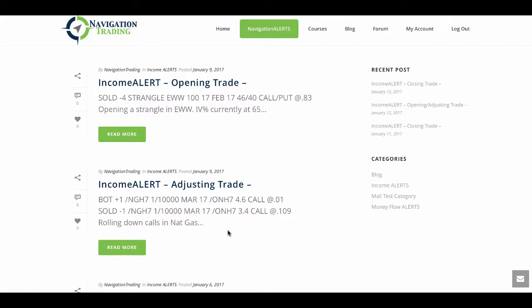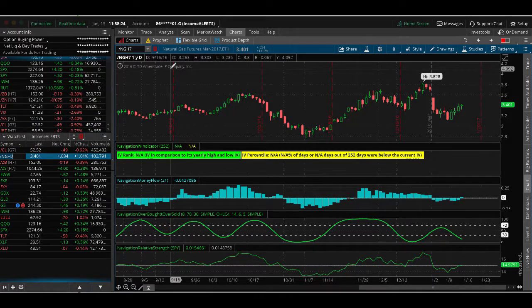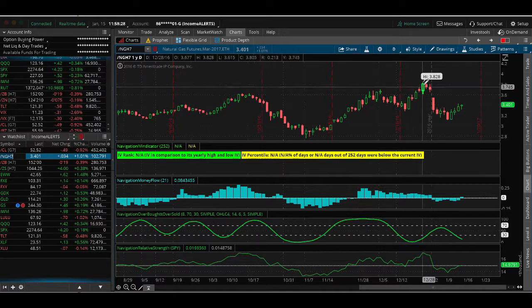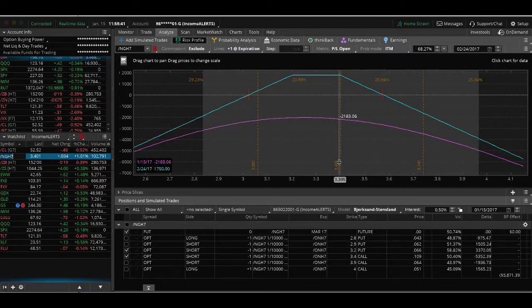The first alert sent out was an adjusting trade in natural gas — we were simply rolling down the calls. Natural gas made a significant move down, so we rolled our calls from the 4.6 strike down to 3.4. Looking at the analyze tab, you can see the position is still very centered, and we're just waiting for theta to decay and keep us in the same range.